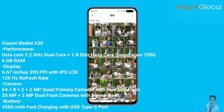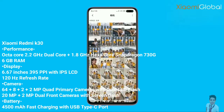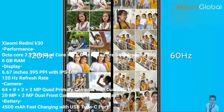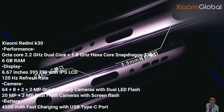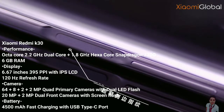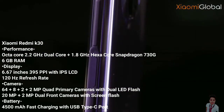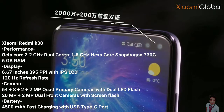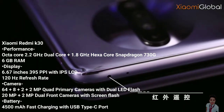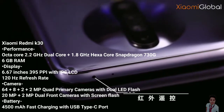Xiaomi Redmi K30 comes with a triple rear camera setup having 64MP plus 16MP plus 8MP lenses. At the front, there is a 24MP lens, which is provided with a pop-up mechanism. In terms of storage, the smartphone has 64GB non-expandable memory. Although the storage is sufficient, users cannot expand it any further, which is a drawback.